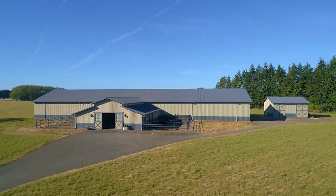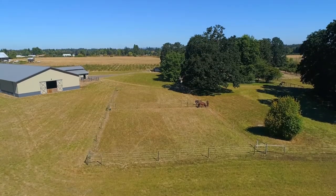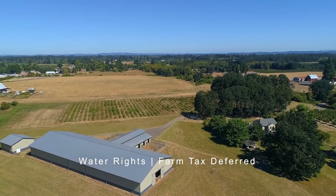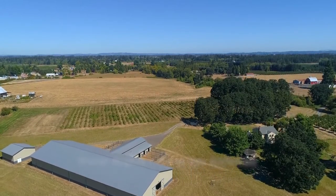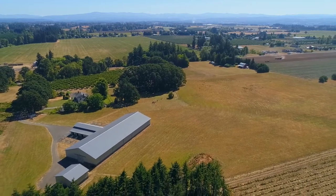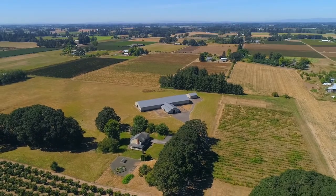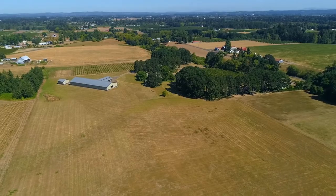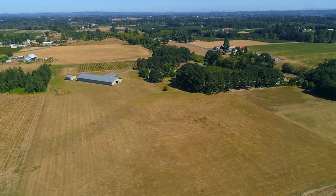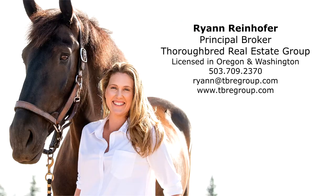Truly a stunning property that won't last long. To schedule a showing or for more information, please contact Ryan Reinhofer at 503-709-2370.